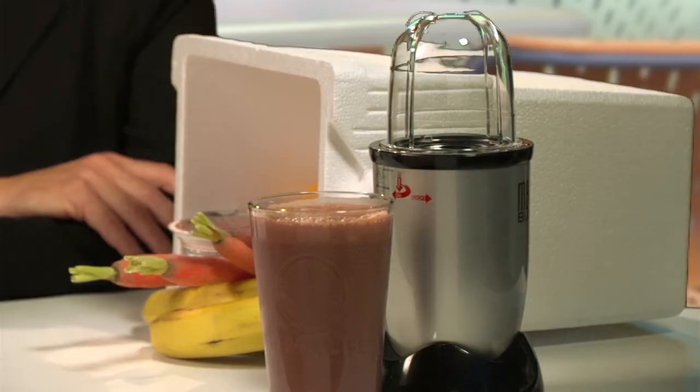A blender. Of course, blenders help make the best protein shakes, but don't stop there. Use your blender to whip up some cooked veggies with broth into a tasty low-calorie soup, blend canned tomatoes with herbs into a quick sauce for chicken or pasta, or to chop firm veggies like carrots and cabbage for salads.